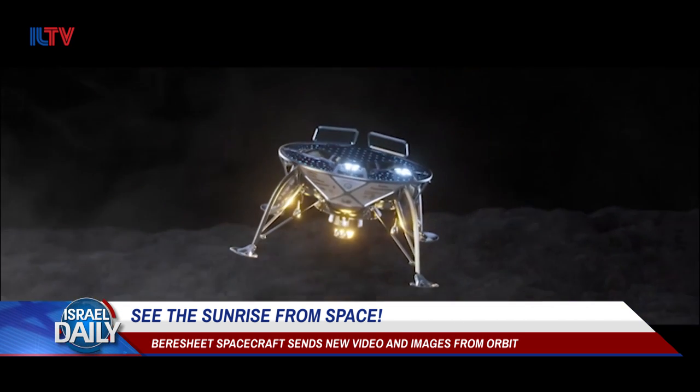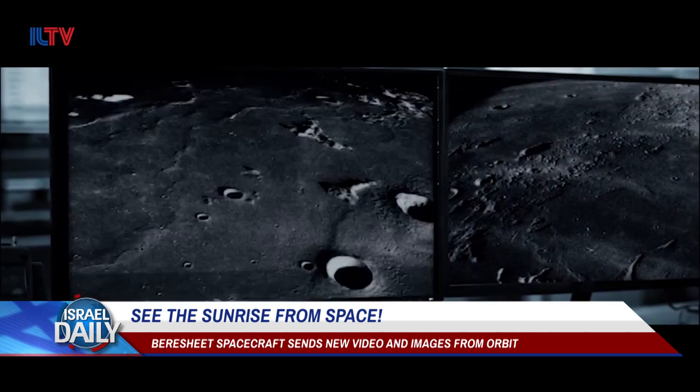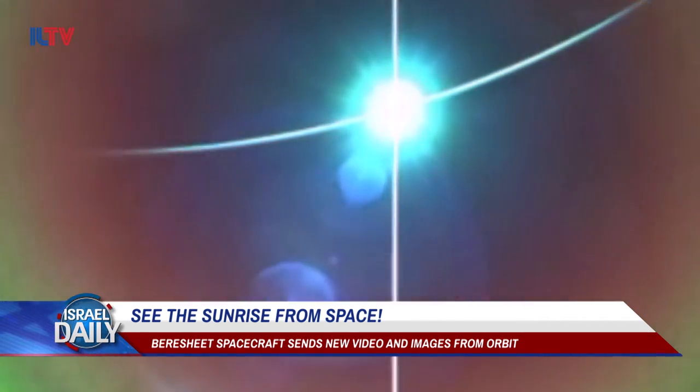Finally, once on the moon, the Bereshit will conduct a number of small experiments, and it'll take pictures and video, after which it will likely be left on the moon as evidence of humanity's reach for the stars forever.